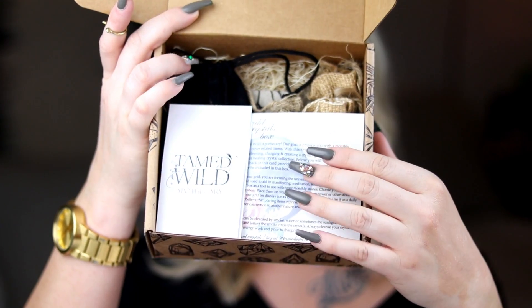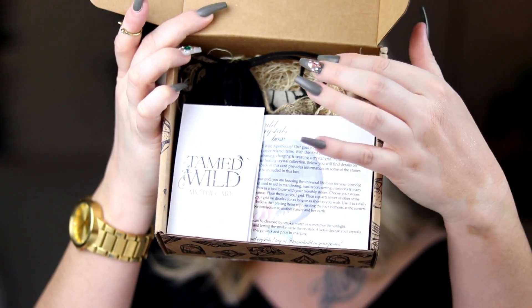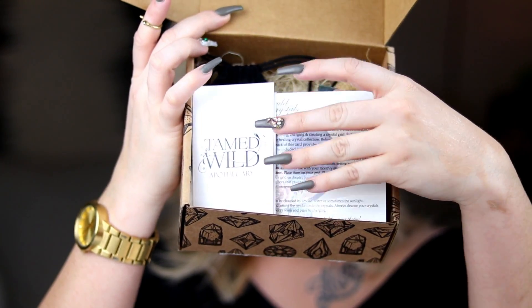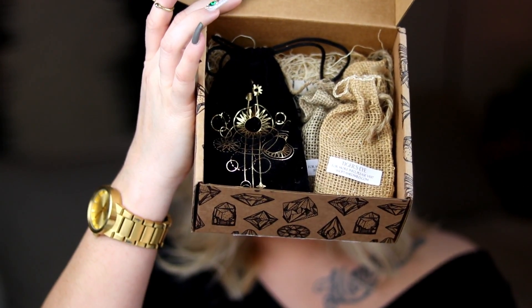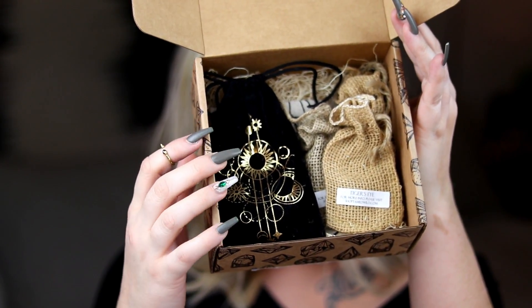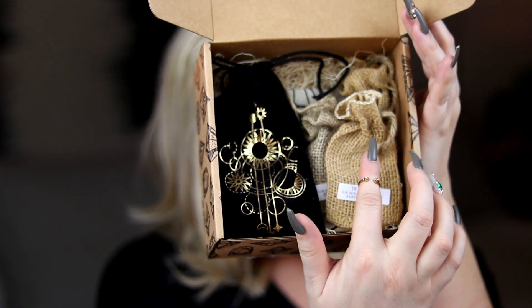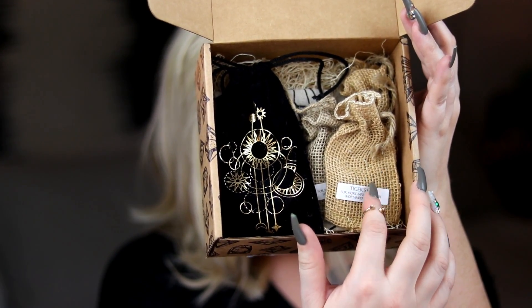Everything is wrapped up really nicely with tons of bubble wrap, which is good. Here's a first glance at the box: there are some reading materials, and inside I can see a nice big velvet pouch, what looks like a crystal grid, and some burlap pouches which I'm assuming have crystals in them.